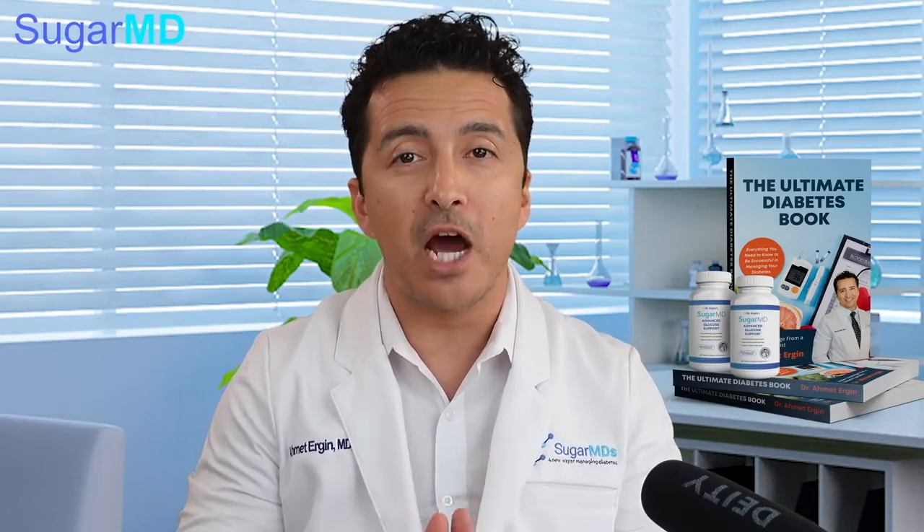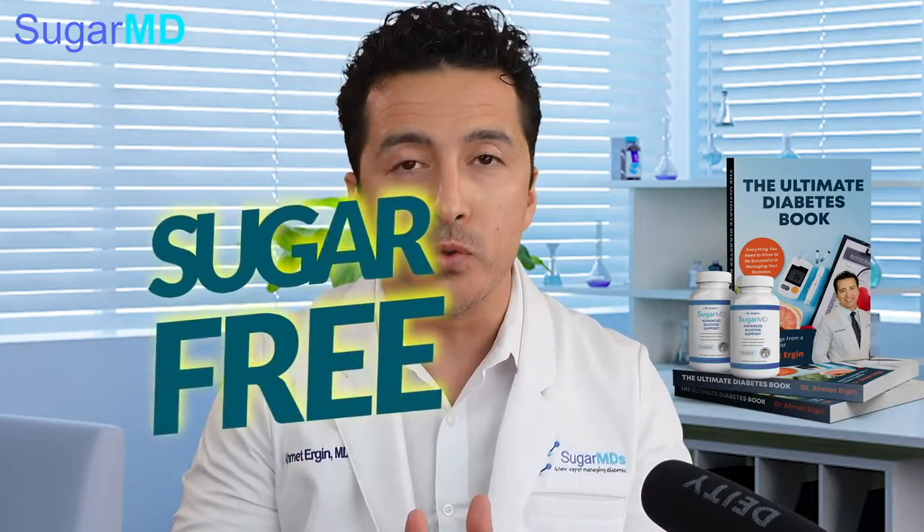Today we are talking about sugar-free foods. Are they really sugar-free? Can you trust them? What do you need to look for? We're going to talk all about that today. Let's get started.